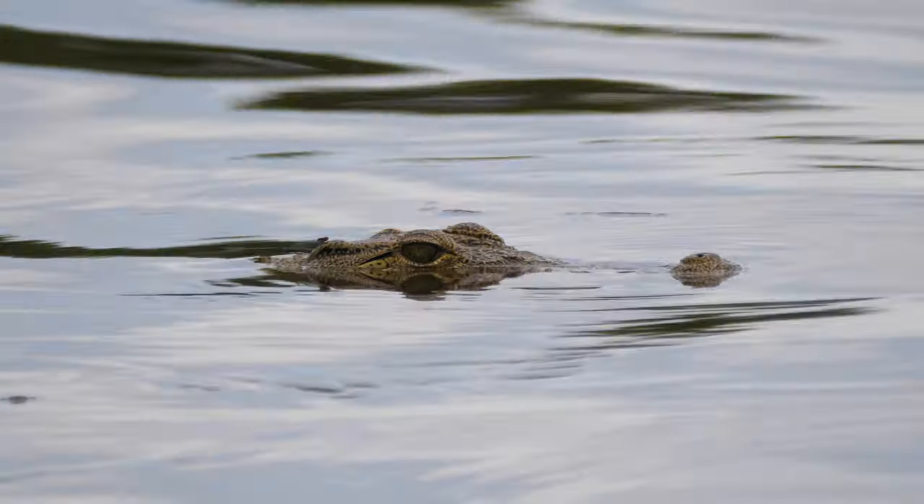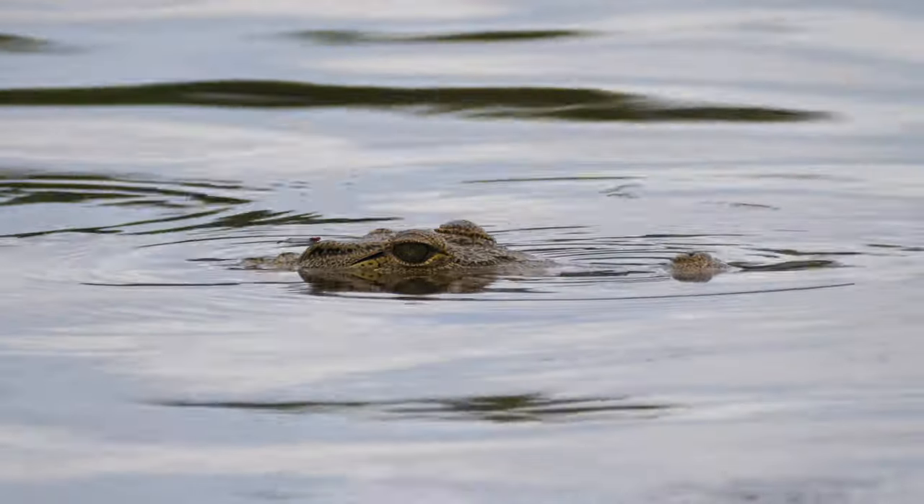Crocodiles can live to be quite old. The lifespan of a crocodile is 70 to 100 years.